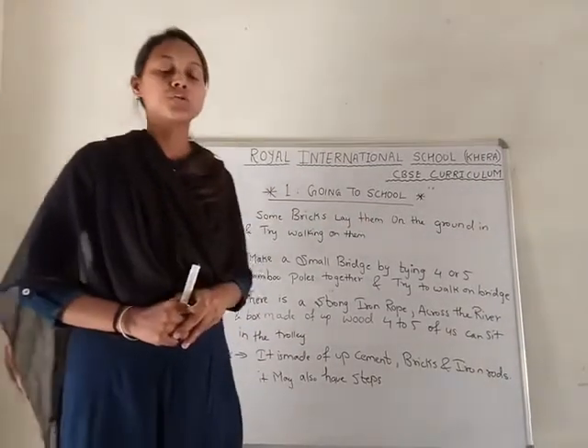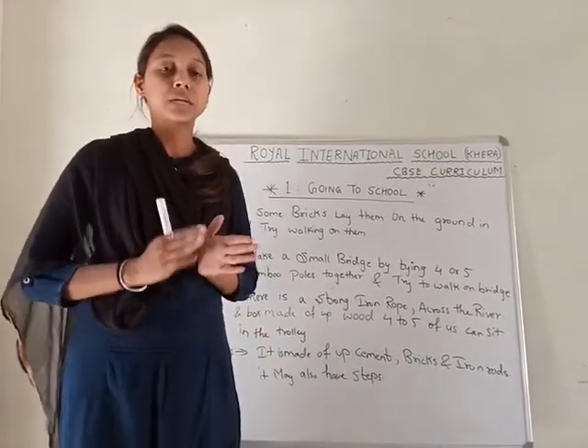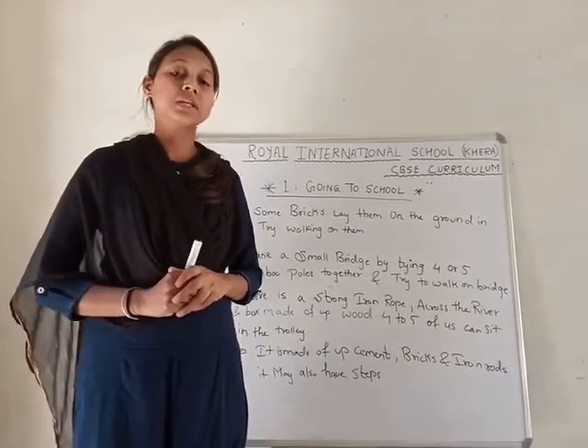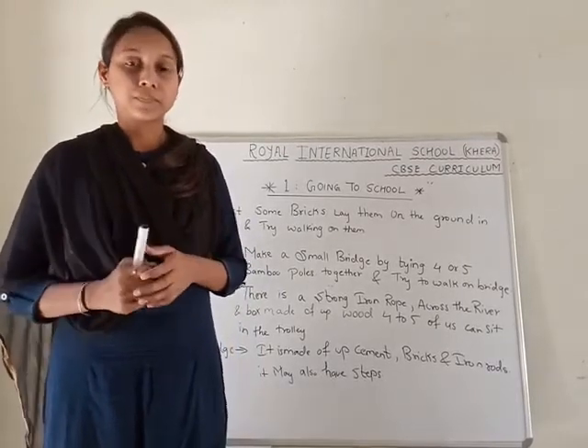There are some children who go to school, and during that time they do activities. What are they doing during that time? We will see them in the story.